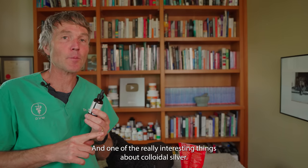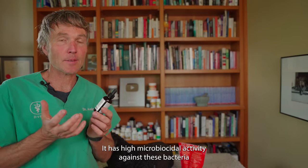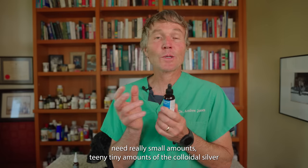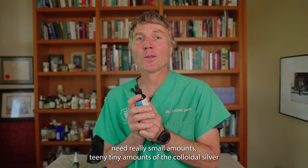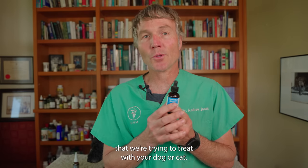One of the really interesting things about colloidal silver is that it has high microbicidal activity against bacteria at very low concentrations. Using really small, tiny amounts of colloidal silver can be effective against some of the bacteria we're trying to treat in your dog or cat.